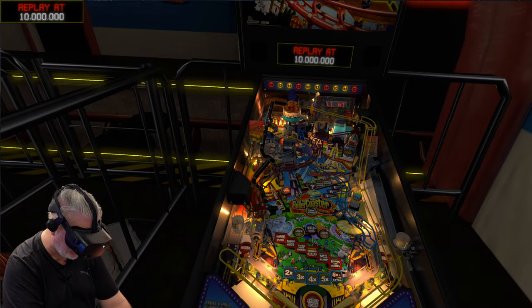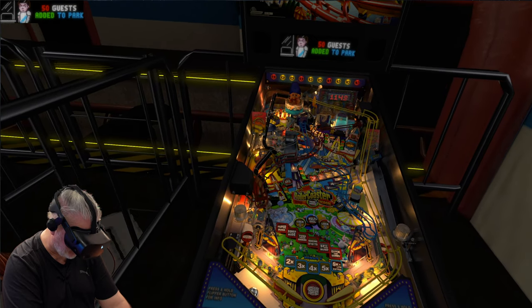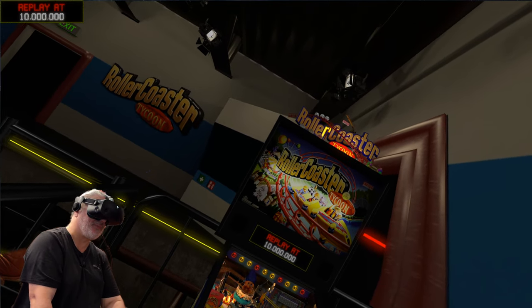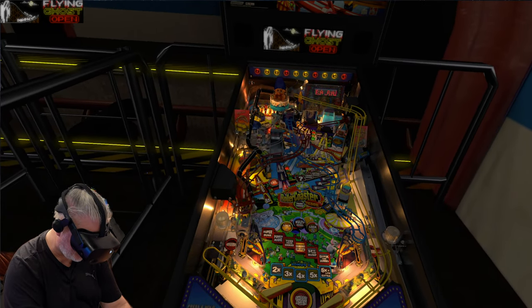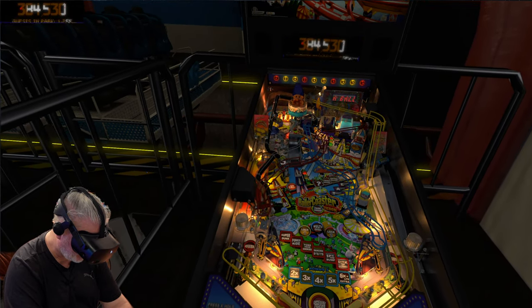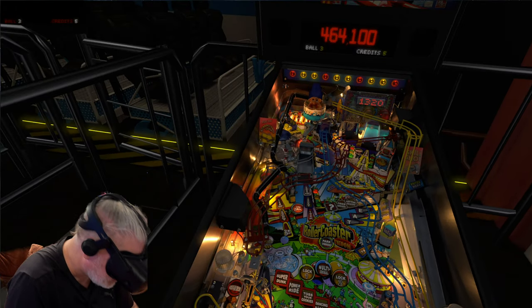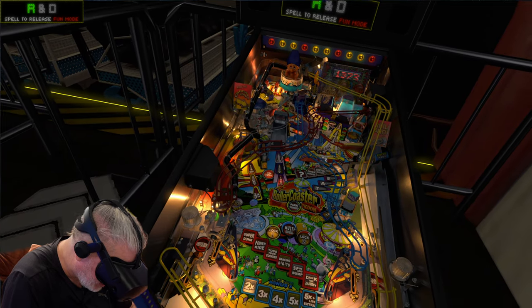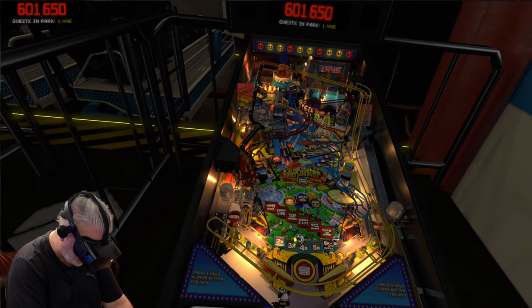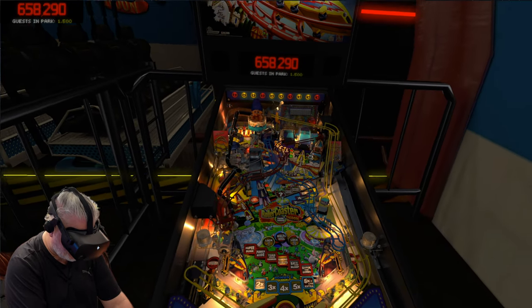Straight away the physics are really nice. Oh wow — got the R lit up on the top there, that looks so nice. And again, another table that really benefits from VR because there are so many ramps that crowd the table. When you see this in 2D it looks quite hard to figure out what's going on, but in this full 3D universe of VR, it's just fantastic.